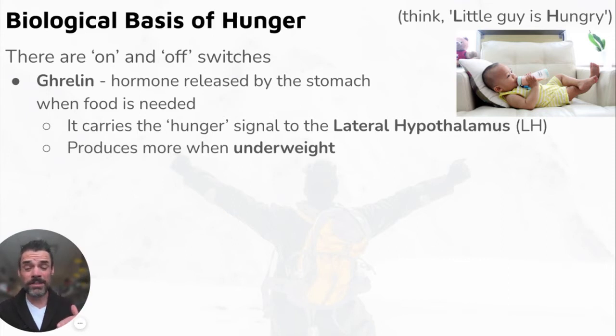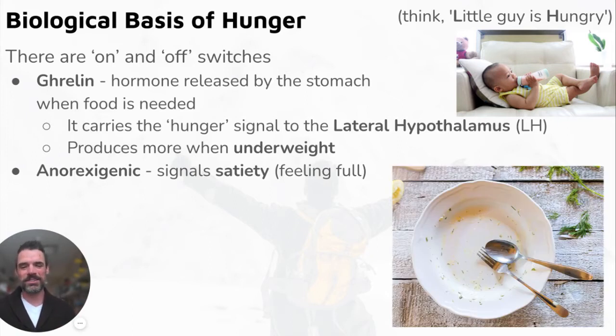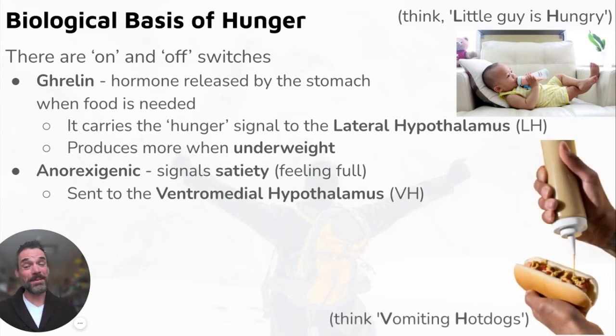More and more ghrelin is produced when we're underweight — below our set point — to push our weight back up. Anorexigenic hormones signal satiety, that feeling of fullness. After Thanksgiving, 20 minutes in, you feel like you ate way too much — that's anorexigenic hormones sending signals to your ventromedial hypothalamus (VMH). My mnemonic: 'vomiting hot dogs' — you've eaten way too much.